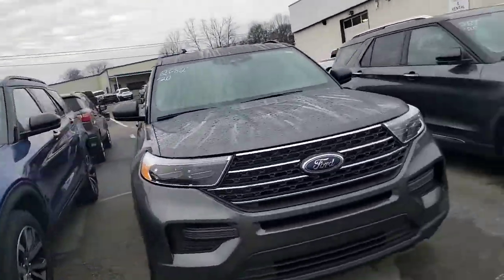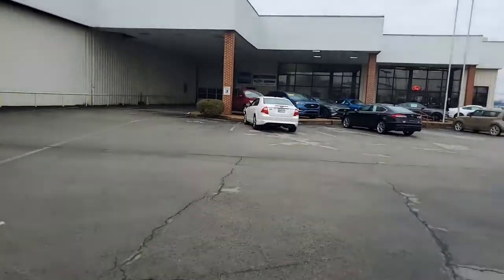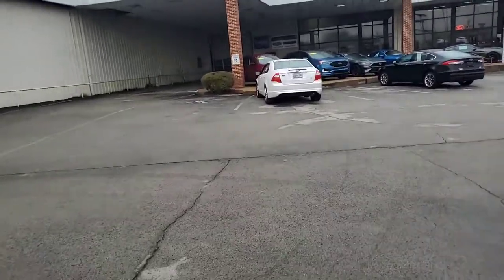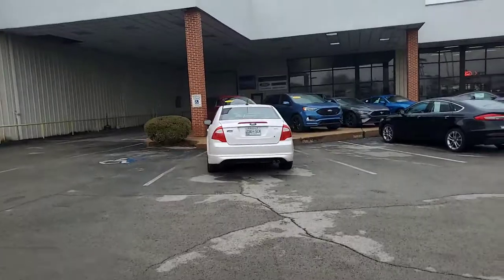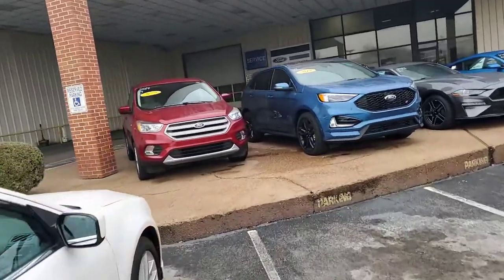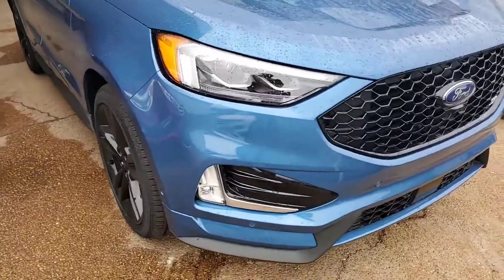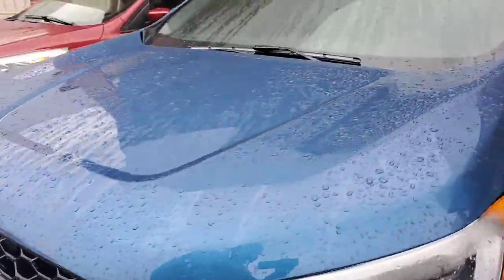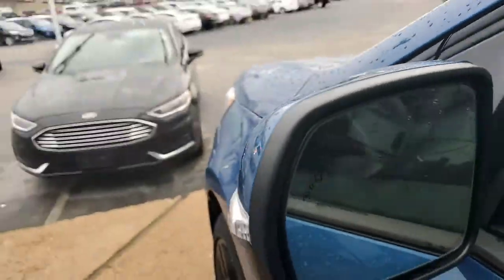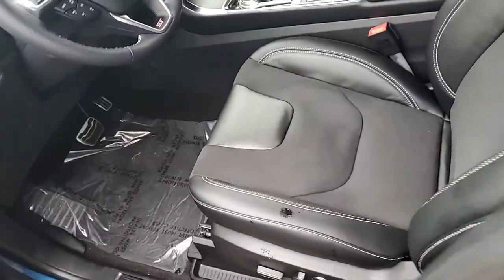We have a couple other Titaniums in stock with some really good rebates and incentives on them right now. But I wanted to bring you this blue one up here — this is your other ST option. It has a different tire and wheel package, but it has all the other bells and whistles that the black one did: 360 camera, adaptive cruise control, park sensors all around, blind spot monitoring, and the micro suede and leather ST interior. It also has that panoramic sunroof.